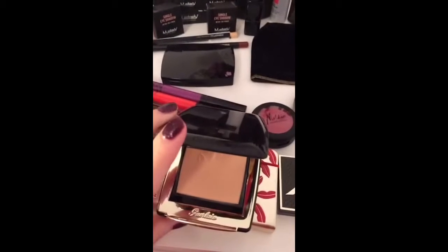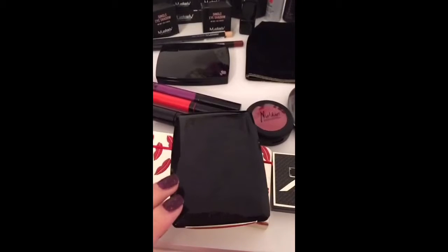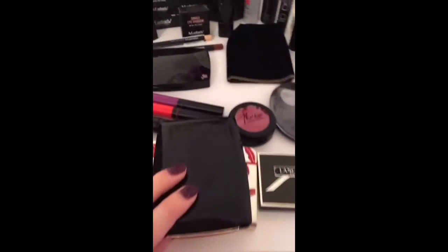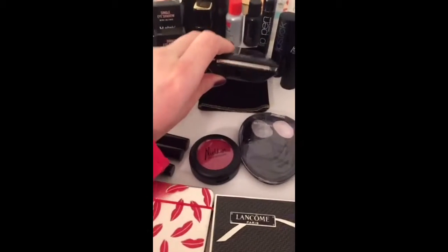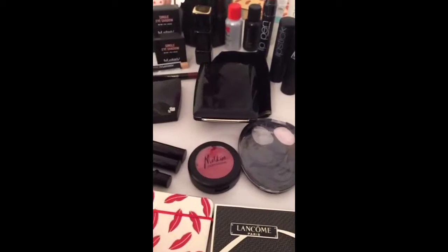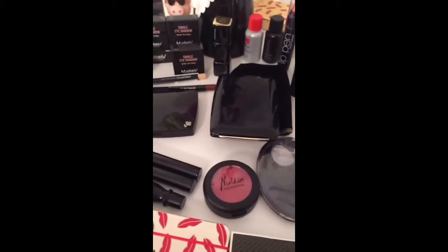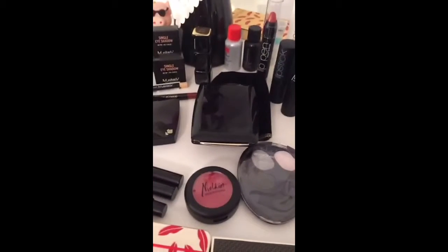I definitely want to do a proper review of this product, even though I did two broadcasts about this and the liquid formula over a month ago when I first got it. This is already available now in the shops, and here in Romania I believe it retails for almost 500 lei. I know it's expensive, but it's really worth it.